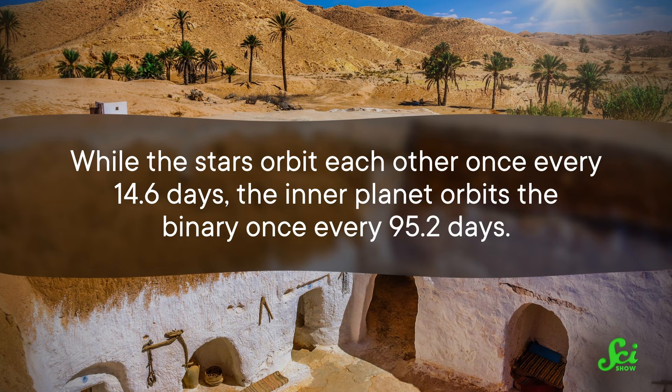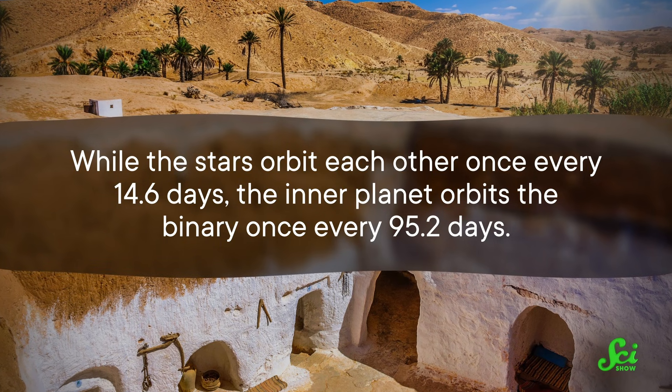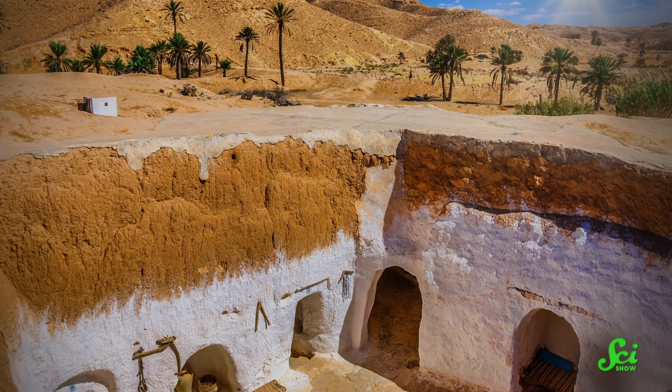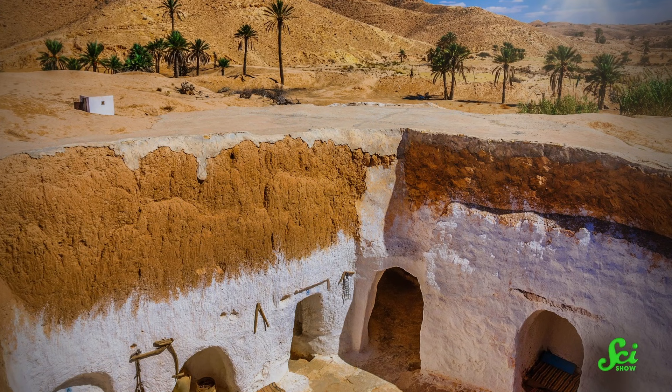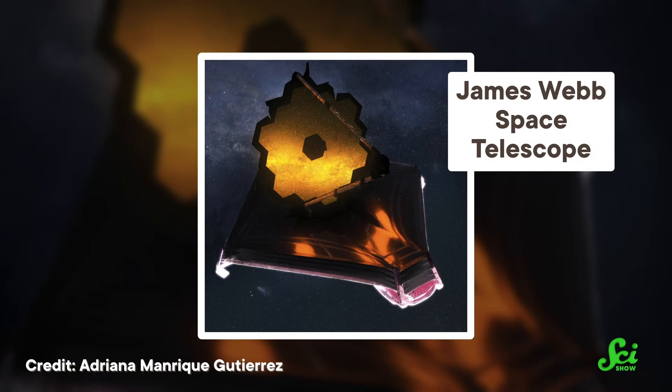While the stars orbit each other once every 14.6 days, the inner planet orbits the binary once every 95.2 days. So if you were in a levitating city on one of those gassy planets, it would look like Star Wars' Tatooine — there would be two suns in your sky that stay relatively close to each other. Aside from adding credibility to Star Wars' stunning sunsets, BEBOP-1 is an exciting system for researchers because it's bright enough to be a new target for the Webb telescope. It could teach us about the atmospheres of circumbinary planets and, as the researchers say, provide a new hope to unravel their mysteries.